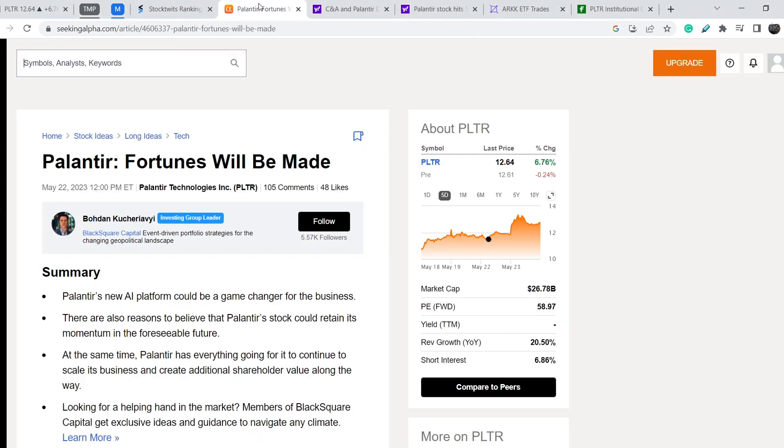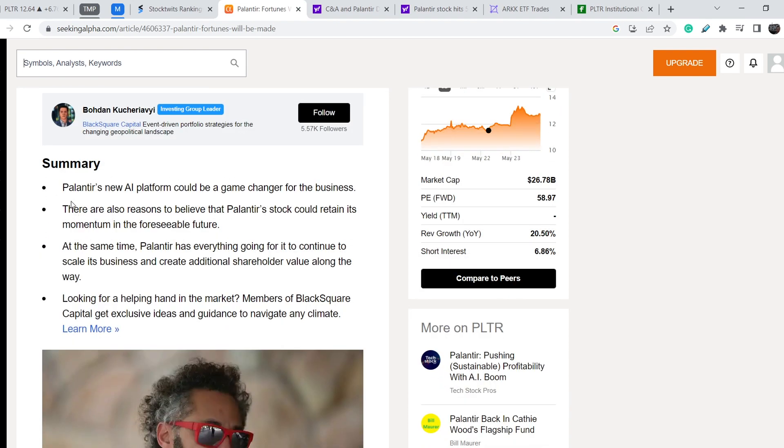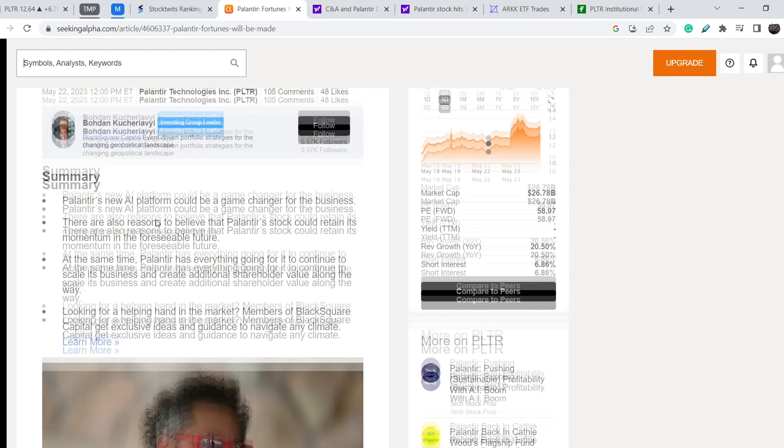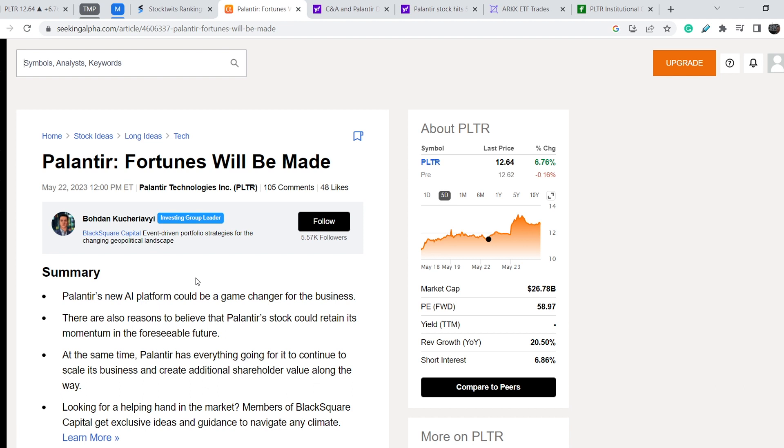Let me show you another article published on Seeking Alpha on May 22nd. It says: Palantir — fortunes will be made. The summary states: Palantir's new AI platform could be a game changer for the business; there are reasons to believe Palantir's stock could retain its momentum in the foreseeable future; and Palantir has everything going for it to continue scaling its business and creating shareholder value. This article is quite bullish — I'll put the link in the description below so you can read it yourself. You have to know all the pros and cons on every company you want to invest in.